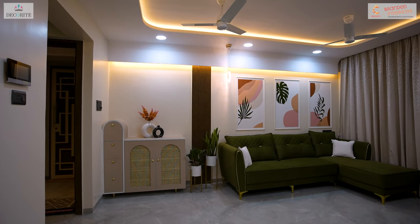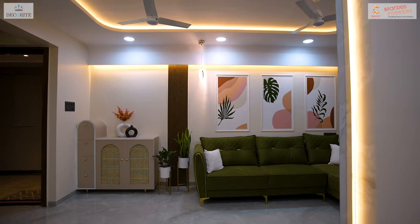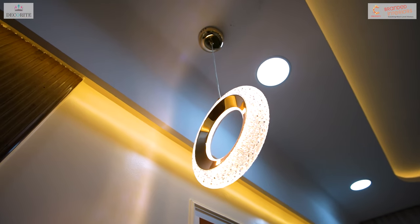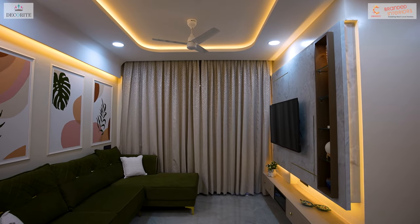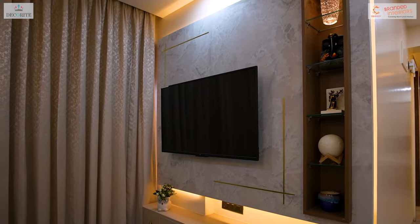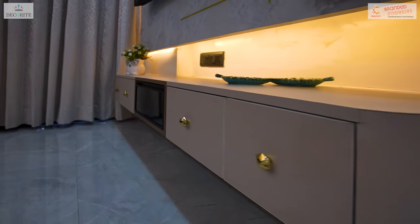On the sofa back wall, it resembles the look of a painting frame, but it's actually made of MDF with abstract hand-painted artwork created using acrylic colors within the moldings. In the TV unit, marble texture laminate with golden patti has been utilized. On the other side of the TV panel, an open shelf has been provided while sleek drawers with golden knobs have been placed below.